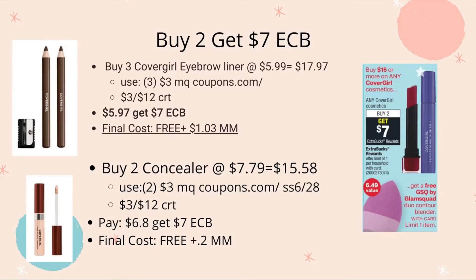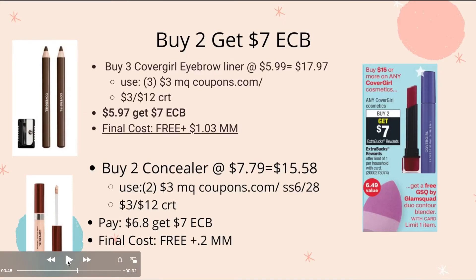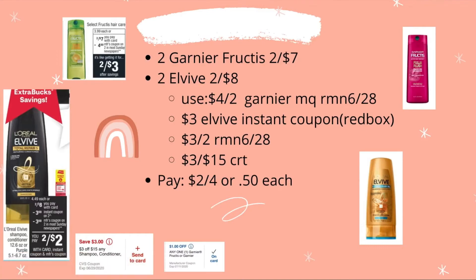Or, scenario two: buy two CoverGirl concealers at $7.79 each — total $15.58. Use a $2-off-three manufacturing coupon from coupons.com or Smart Source 6/28, and the $3-off-$12 CRT. Pay $6.08, get back $7 ECB — final cost is free plus a 2-cent money maker. With either scenario, you also get the Glam Squad blender valued at $6.49.